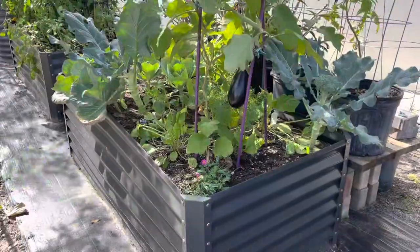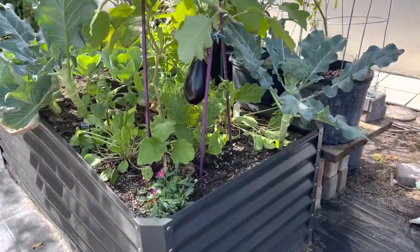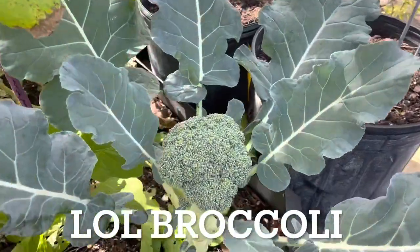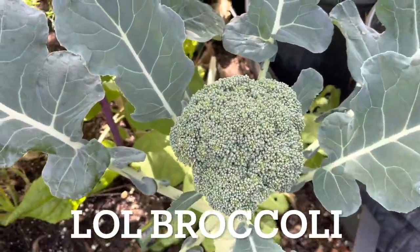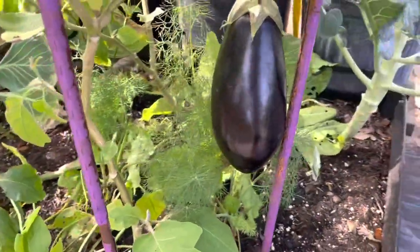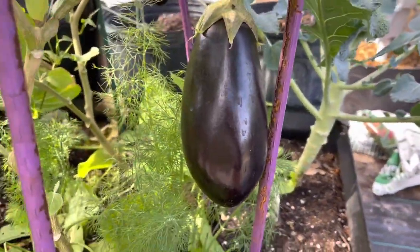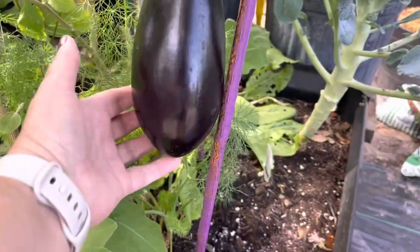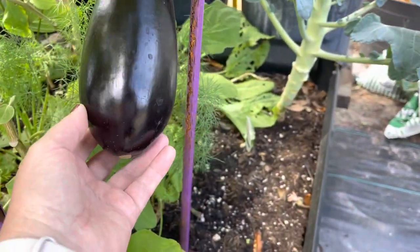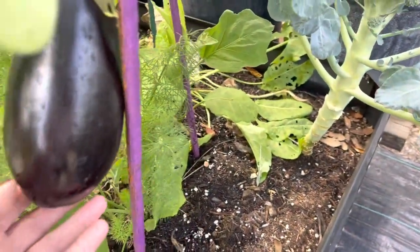This is our second raised bed and we have cauliflower flowers here. And look at this - look at those eggplants! I haven't harvested yet but they're getting ready, they're getting bigger.